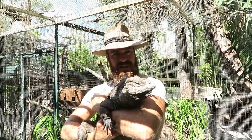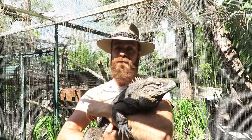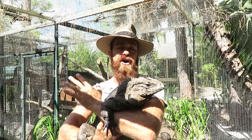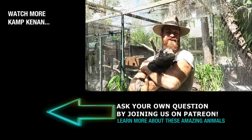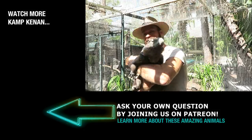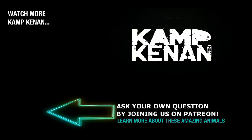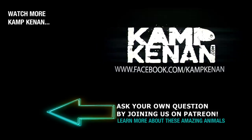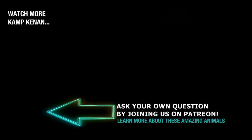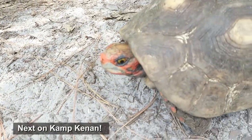On Patreon, we're putting up a lot of new and original content — supplemental footage you won't see anywhere else. Head over to Patreon.com slash Camp Kennan and become a Patreon supporter, it really does help us continue to make these videos. And here's Darth Maul, everybody — there she is, the one and only. What a gal, look at her face.